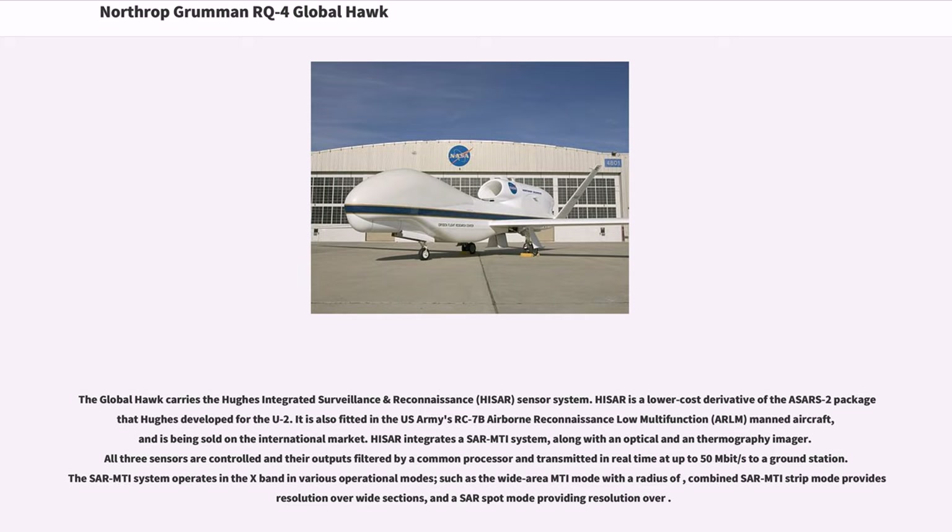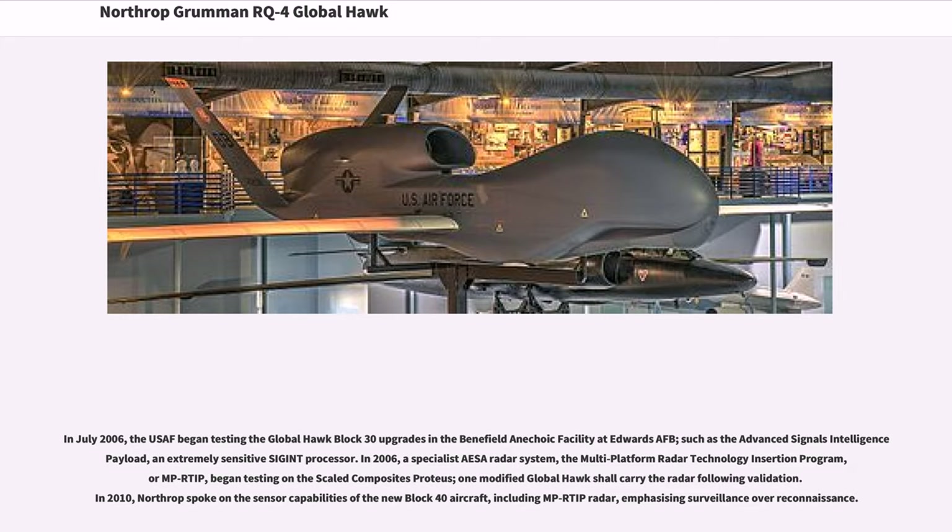HISAR is a lower-cost derivative of the ACESS-2 package Hughes developed for the U-2. It is also fitted in the US Army's RC-7B Airborne Reconnaissance Low Multifunction (ARLM) manned aircraft, and is being sold on the international market. HISAR integrates a SAR MTI system along with an optical and a thermographic imager. All three sensors are controlled and their outputs filtered by a common processor and transmitted in real-time at up to 50 Mbps to a ground station. The SAR MTI system operates in the X-band in various operational modes. In July 2006, the USAF began testing the Global Hawk Block 30 upgrades in the Benefield Anechoic Facility at Edwards AFB, including the Advanced Signals Intelligence Payload, an extremely sensitive SIGINT processor.